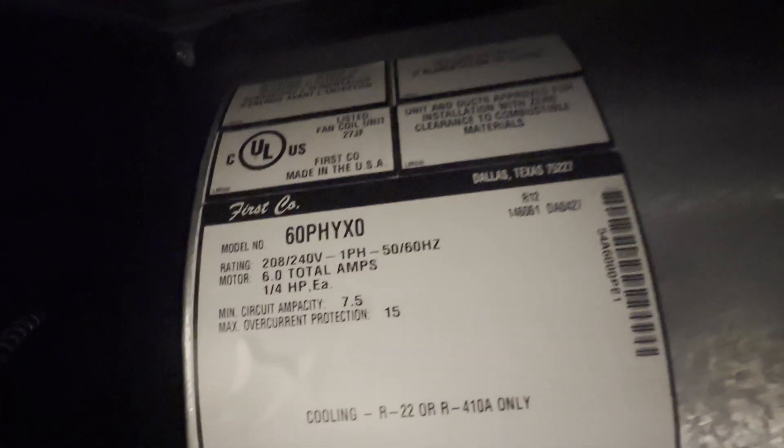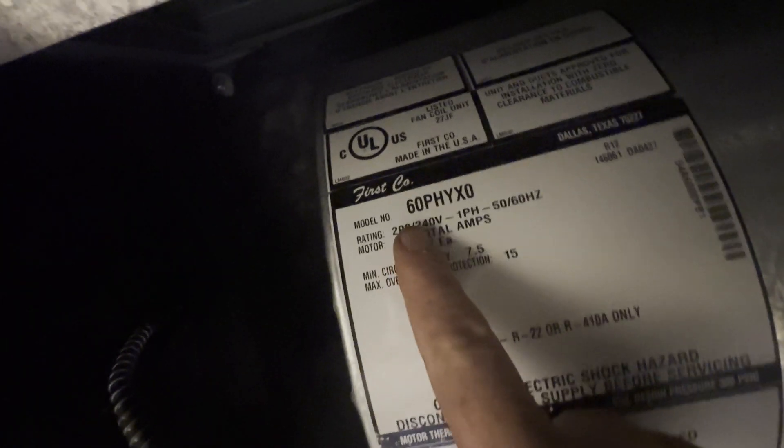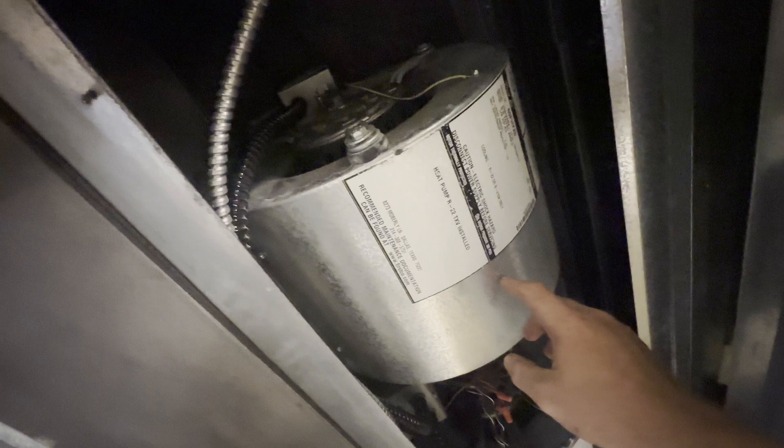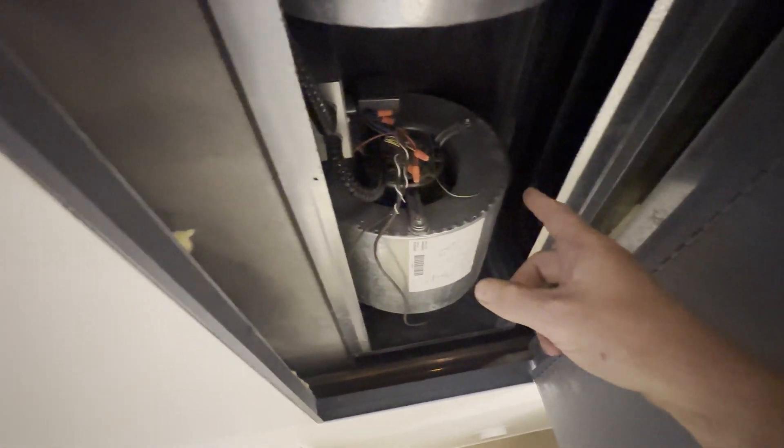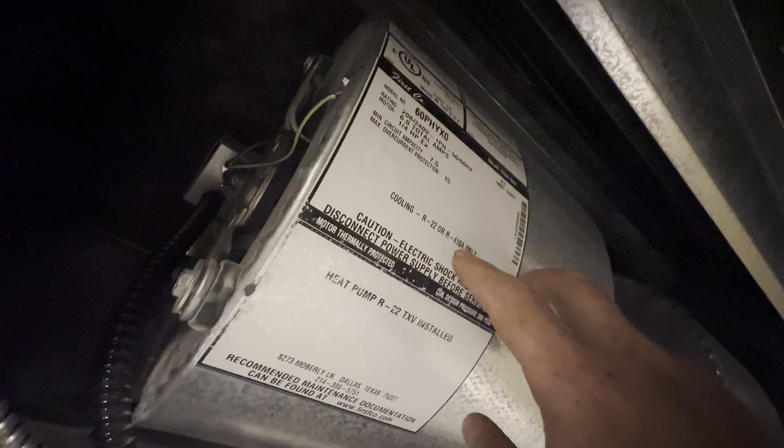Check this thing out — it's a five-ton First Co unit, model 560. This model has been obsoleted. In this case we actually replaced the outdoor unit, and since this coil is rated for R-410A, we swapped out the TXV. This unit was older and wasn't rated for R-22 or R-410A, so we could have been in a bind.